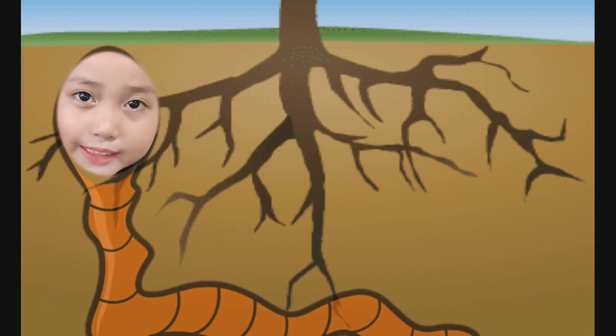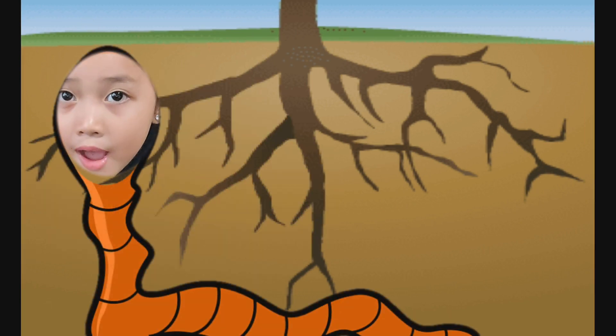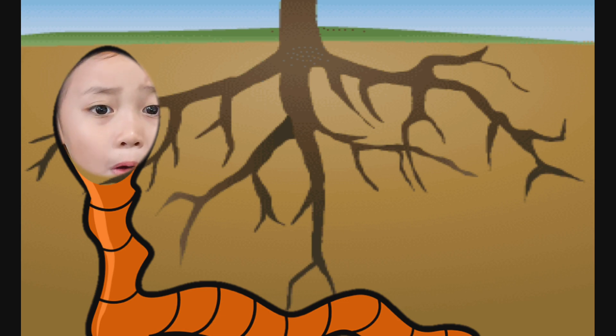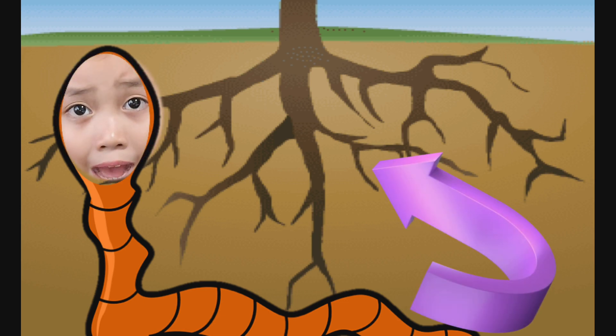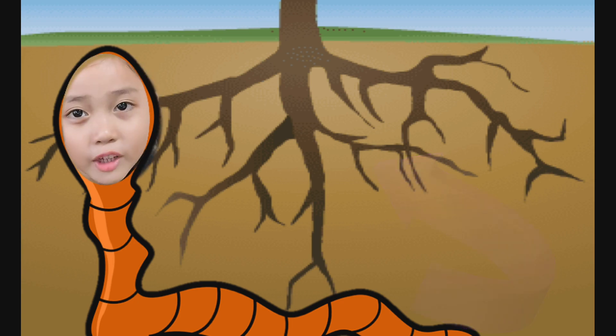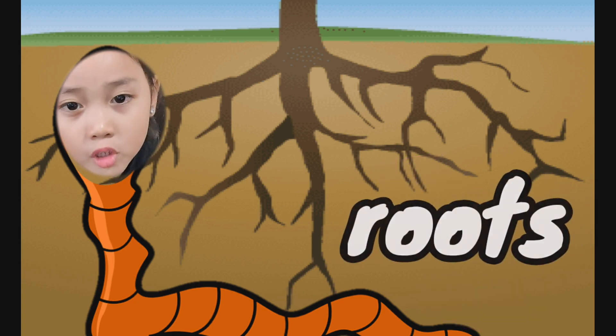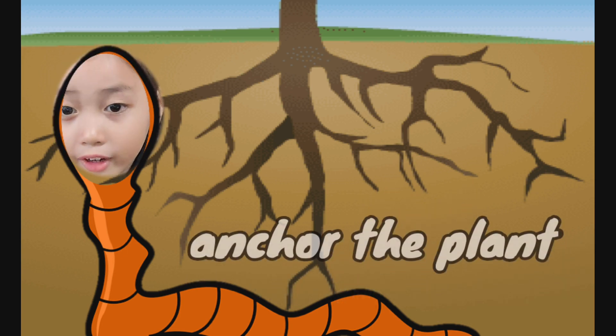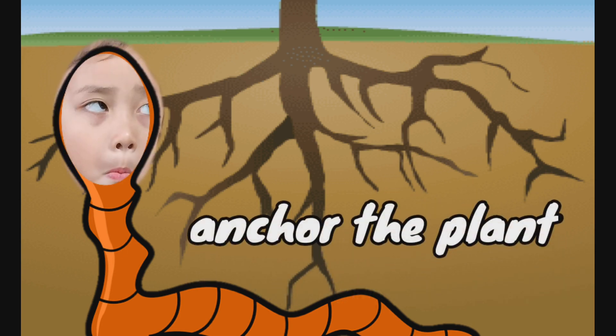Hi kids, I am an earthworm. I can be found here under the ground. That is why I can see this part of the plant. They are called roots and they absorb minerals and water from the soil. They also anchor the plant.